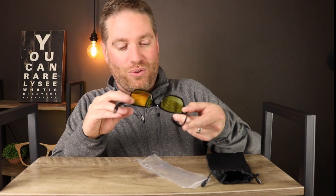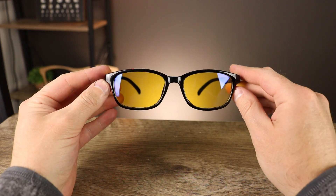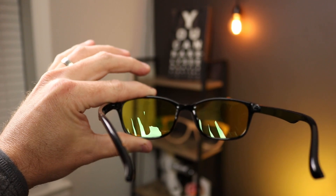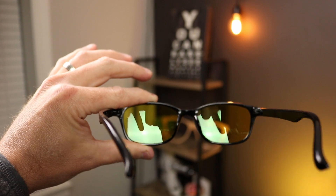It actually feels worse than looking without glasses — I'd prefer just using my own natural eyes. It feels more straining to look through this color. The lenses don't seem to have much of an anti-glare coating. There's a little bit on the front surface, but the back surface leaves much to be desired. When I put on the glasses, I can see the reflection of my own eyeballs and eyebrows staring back at me, and it's super distracting.